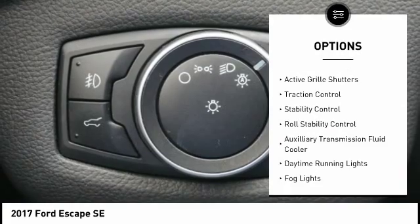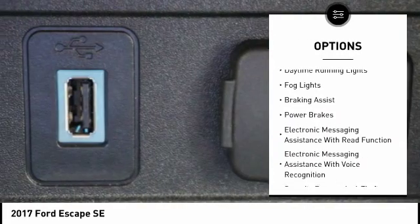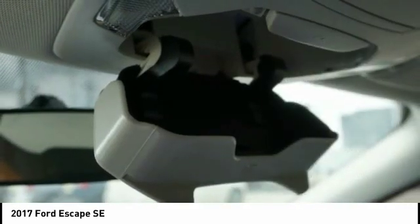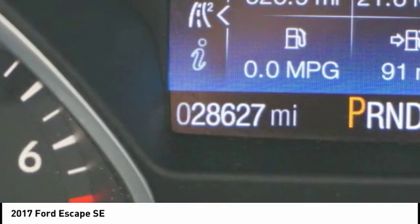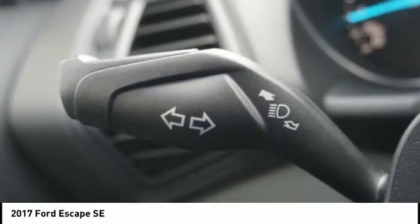Electronic parking brake, active grille shutters, traction control, stability control, roll stability control, auxiliary transmission fluid cooler, daytime running lights, fog lights, braking assist, power brakes. Take this vehicle for a spin and see why so many shoppers are now proud owners.